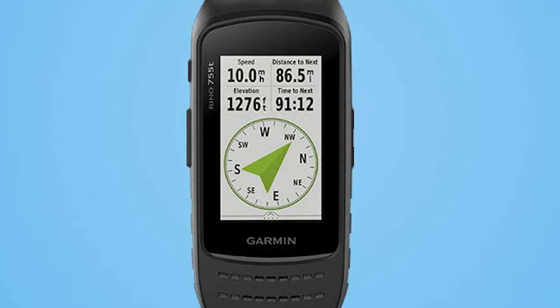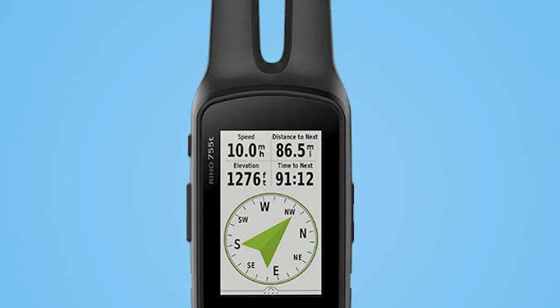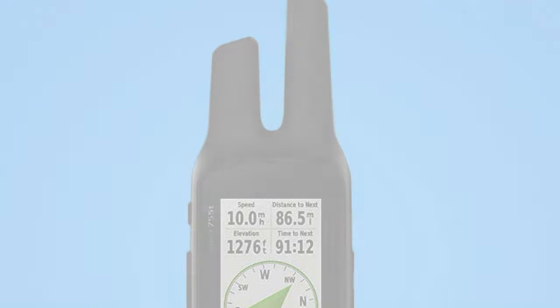The wireless Wi-Fi and Bluetooth links on your Oregon 700 make it easier than ever to enjoy a superior geocaching experience. You can set your device to automatically stay up to date with all the latest caches from the geocaching website.